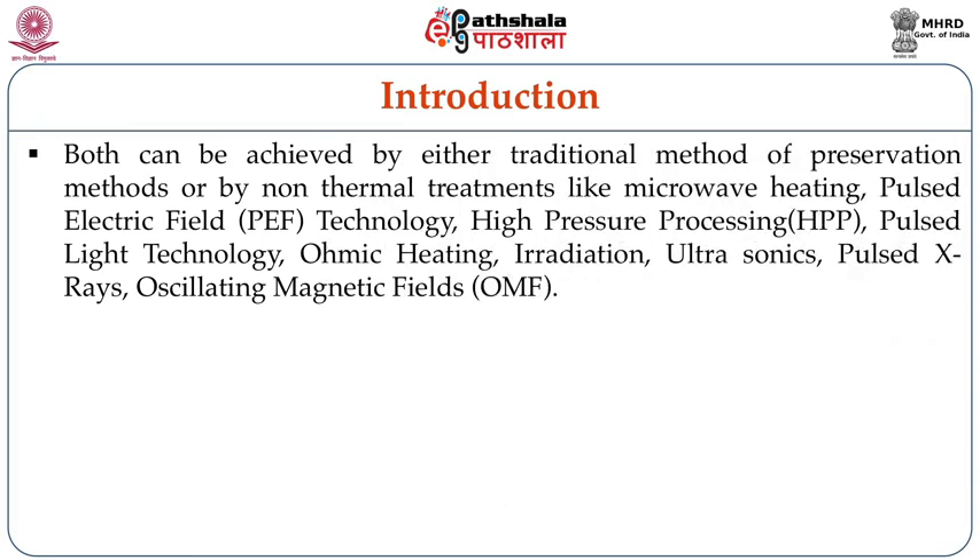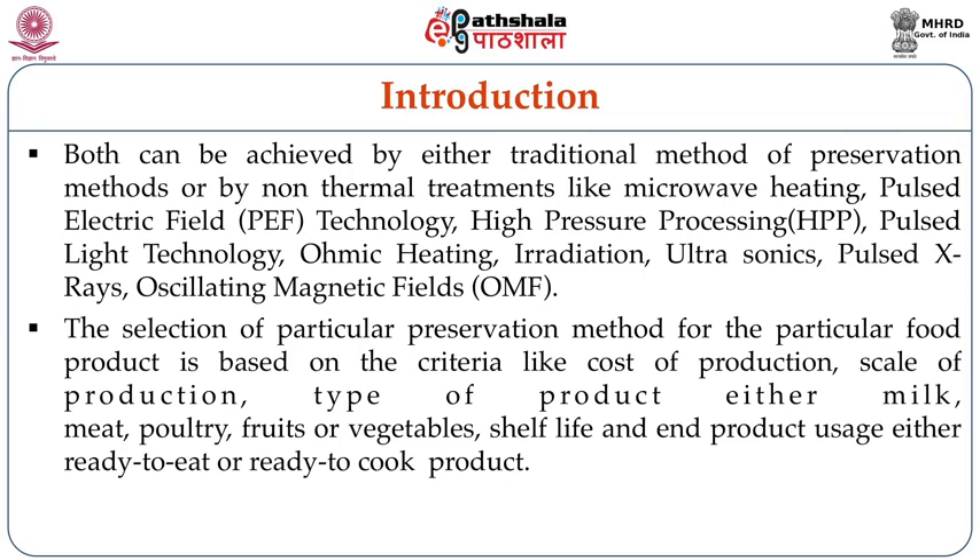Both of these can be achieved by either traditional methods of preservation or by non-thermal processing techniques like microwave heating, pulsed electric field technology, high pressure processing, pulsed light technology, ohmic heating, irradiation, ultrasonication, pulsed X-rays, oscillating magnetic fields, etc. The selection of a particular preservation method for a particular food product is based on criteria like cost of production, scale of production, type of product — either milk, meat, poultry, fruit, vegetable — or shelf life and end product usage, that is either ready to eat or ready to cook.